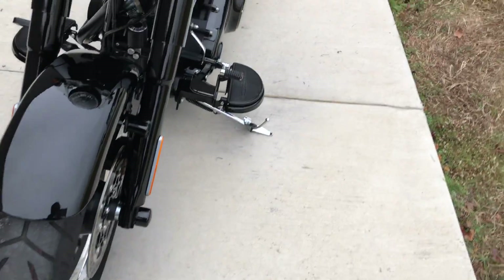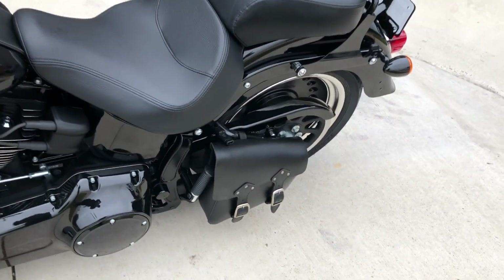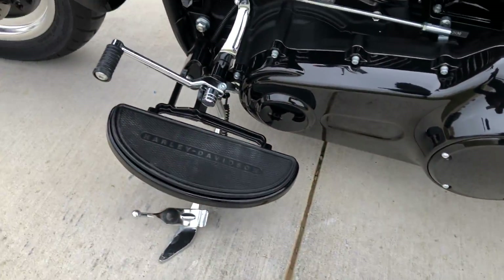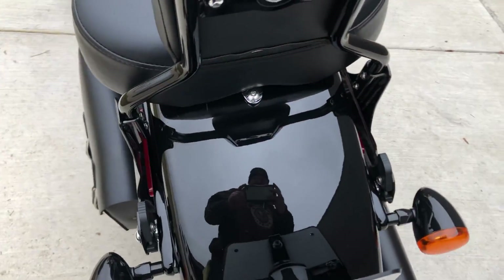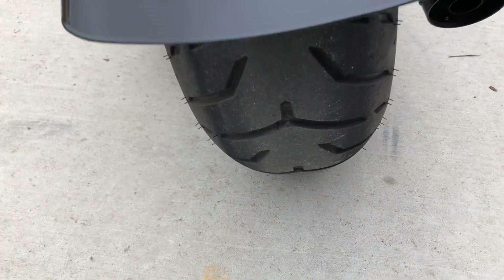It's got good tread on the front tire. Got a quick detached passenger backrest on it and you've got a leather swing arm bag so you've got a little bit of storage. It's your battery tender pigtail.